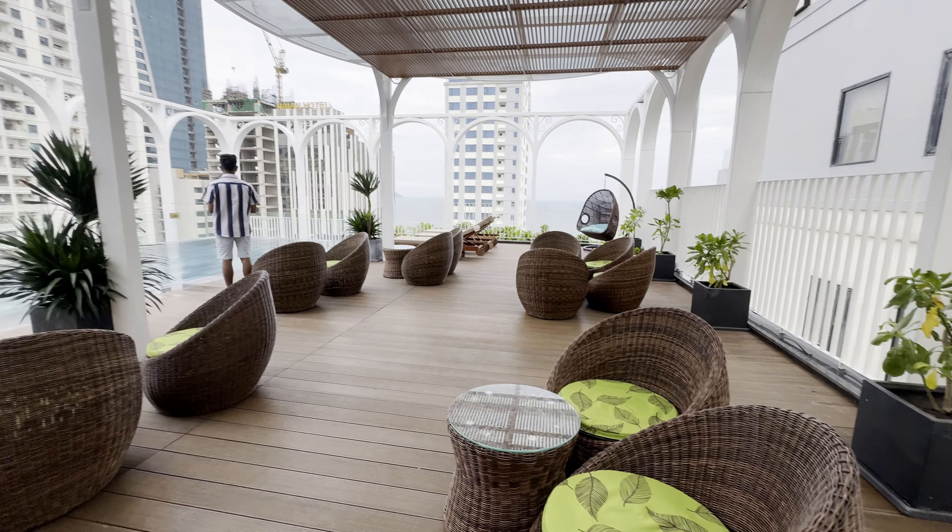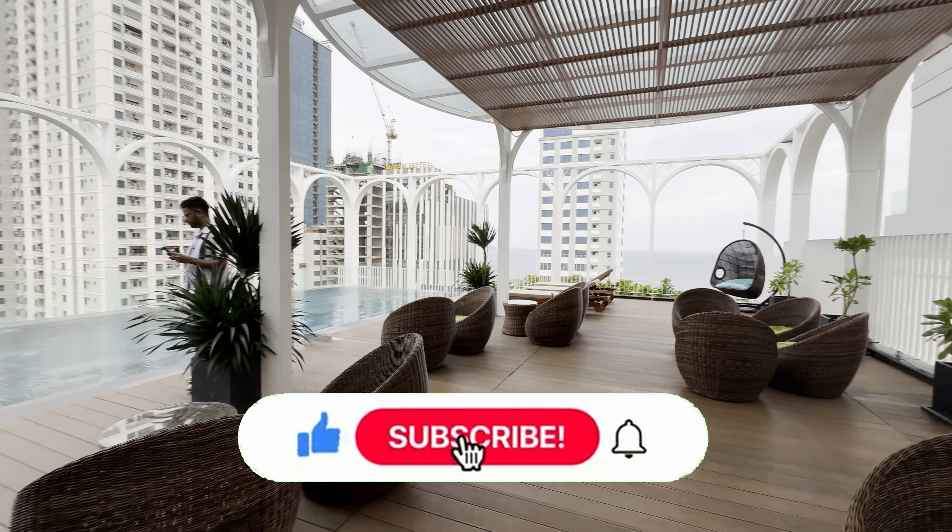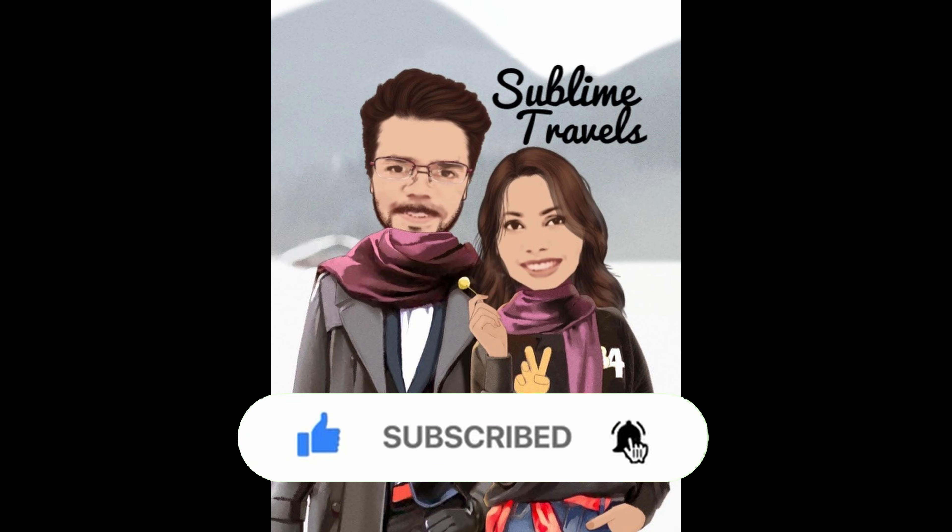And that's the end of this video. Thank you for watching and don't forget to like, comment and subscribe. See you soon in the next one. Bye bye!